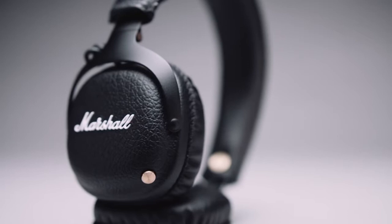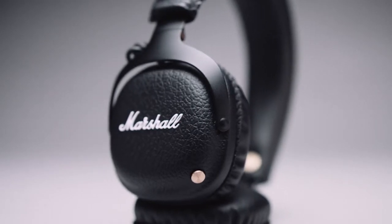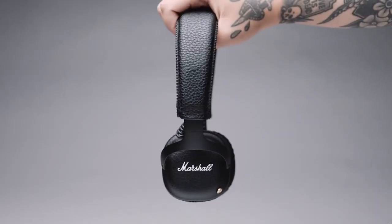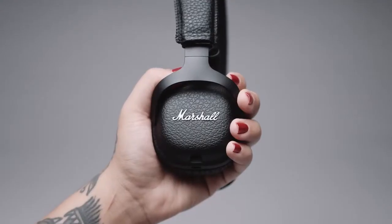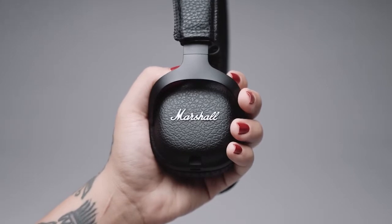Get unplugged with the superior sound of the Marshall Mid Bluetooth headphone. Mid is a premium Bluetooth headphone that delivers outstanding audio and 30-plus hours of playtime on a single charge, taking listening to a whole new level.